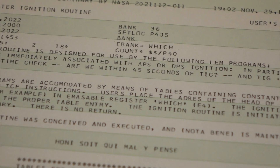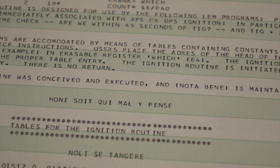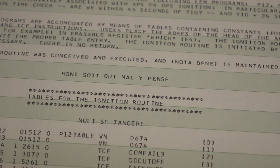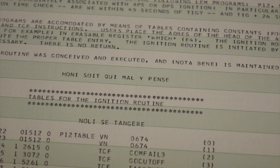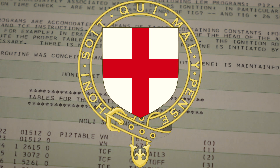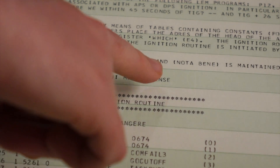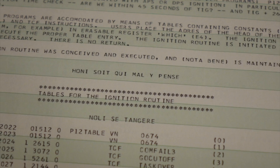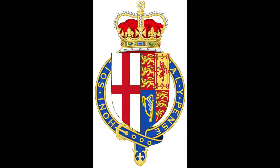There's a French phrase on the listing: "Honi soit qui mal y pense" — a much better translation being "Dishonor on those who think bad of us." This follows the note that the ignition routine was conceived, executed, and is maintained by Peter Adler and Don Hiles. That motto is from the British Order of the Garter, where the knights had supreme rights, and it used that French saying.